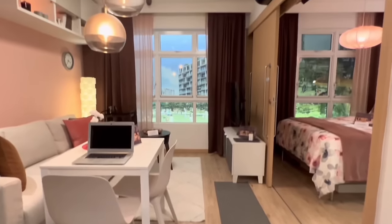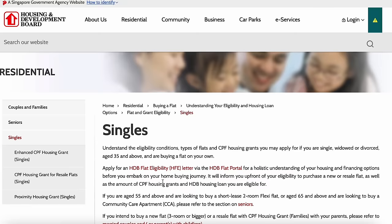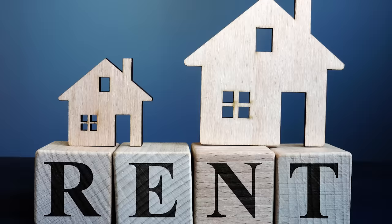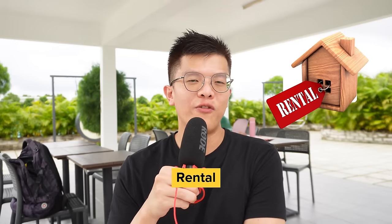If you're considering to work in Singapore as a foreigner, compared to a local, you will have to incur so much more costs. One example is housing. For local Singaporeans, they can either choose to stay with their parents, buy a subsidized HDB flat as a family unit, or buy it as a single once they've reached 35. But for a foreigner, your first option would be to rent.